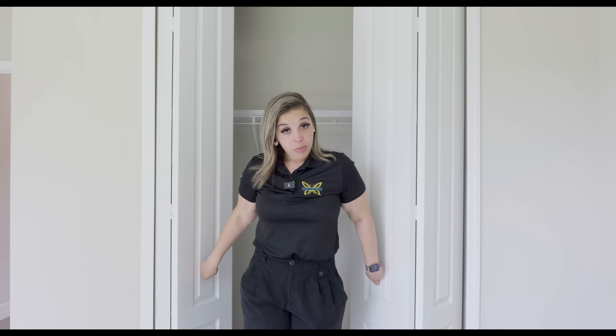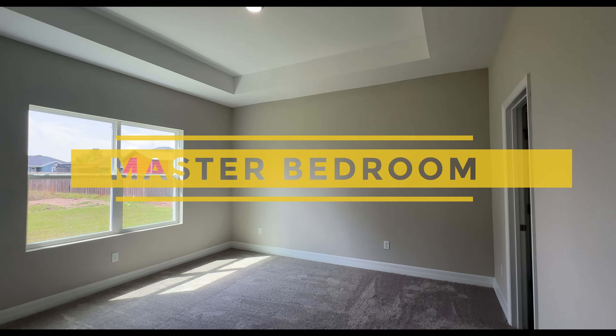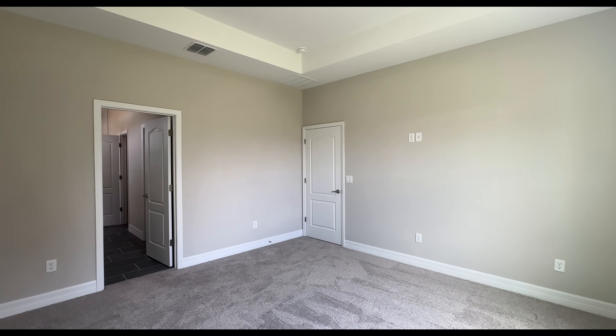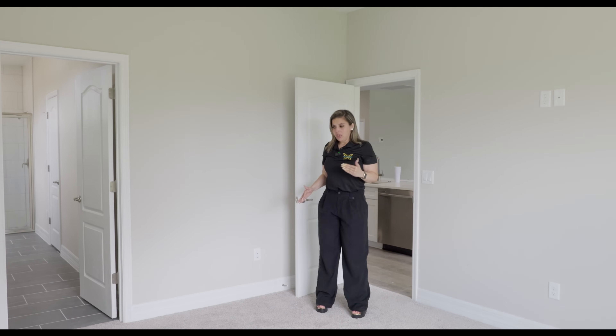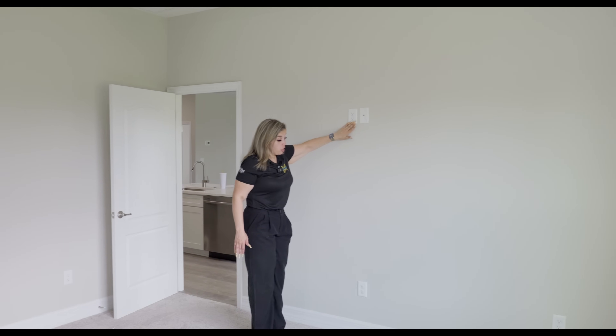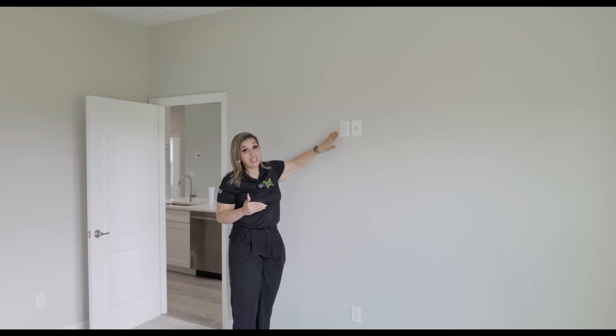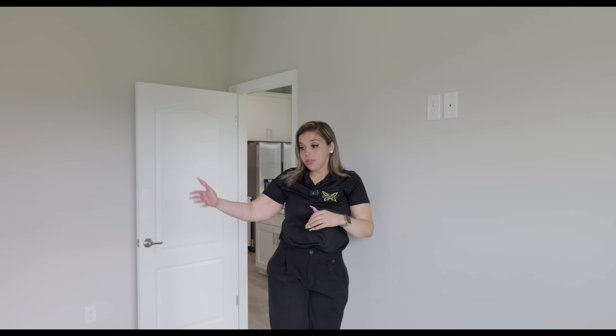Now we're going to the other side of the house where the master bedroom is, off of the kitchen. The master bedroom faces the back of the house. We have tray ceilings, which I love, and two windows bringing in natural light. There's a chaise outlet on this wall as well — chases are in all of the bedrooms including the family room — so you can have your bed on one side and your TV on the other.